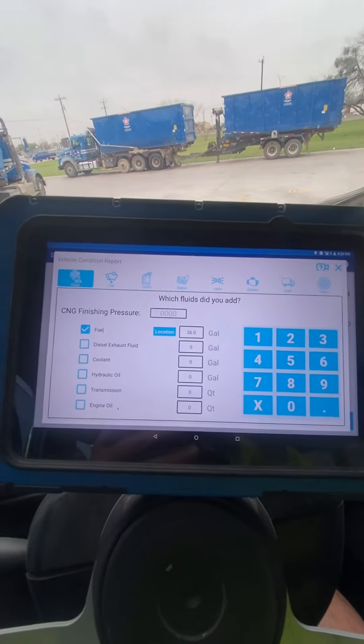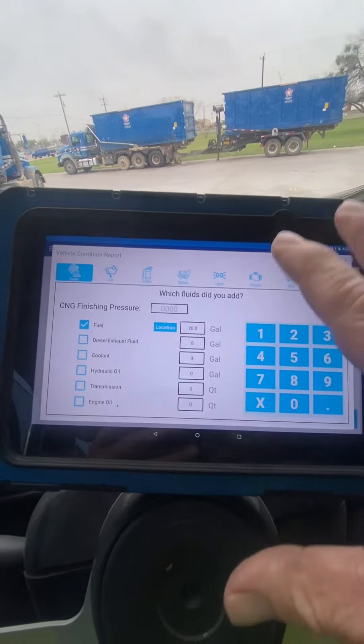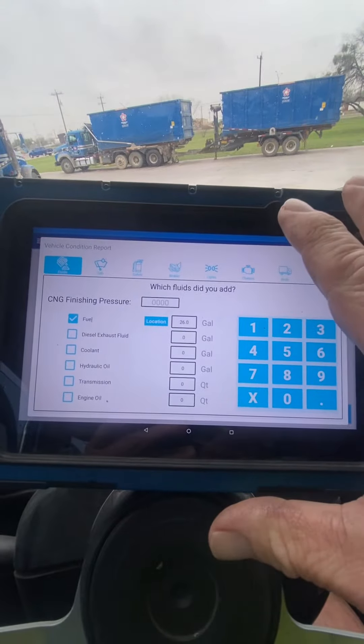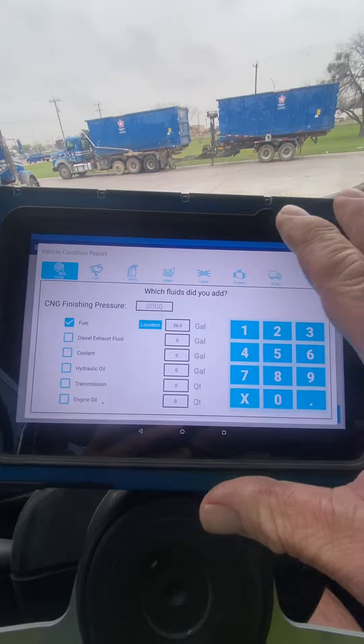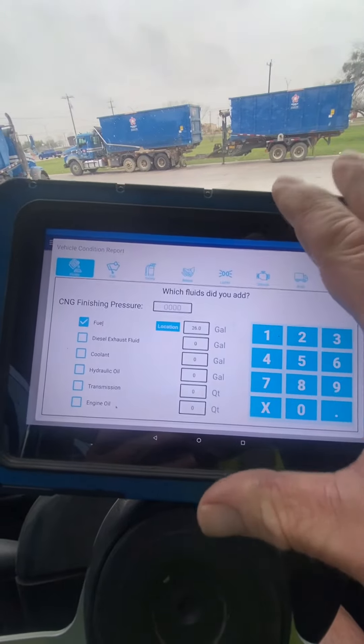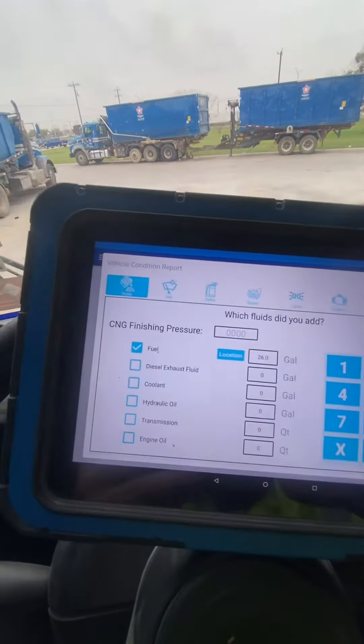Garbage man, two wheels here with some garbage truck driving tips. This is a tablet. This is a VCR, okay? I know maybe some of you are still doing paper, but today in sanitation, everything is done by computer and we carry these tablets throughout the day with us.